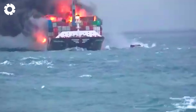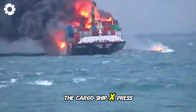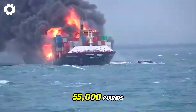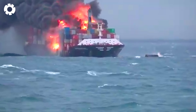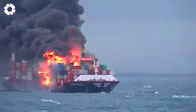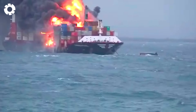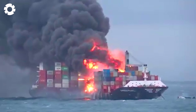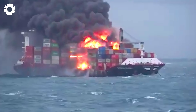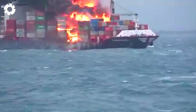It's terrifying. The cargo ship Express Pearl, carrying 1,486 containers with 55,000 pounds of nitric acid, microplastics, plastic pellets, and other goods, suddenly catches fire. The flames erupt violently, engulfing the entire ship in thick black smoke. An emergency rescue operation is immediately launched to prevent a disaster.